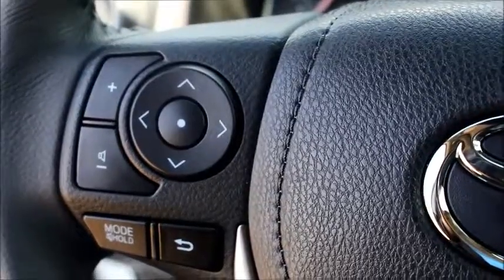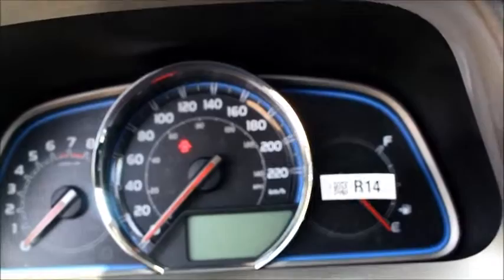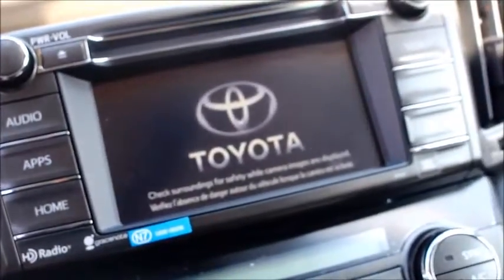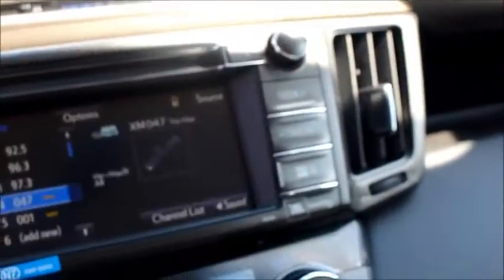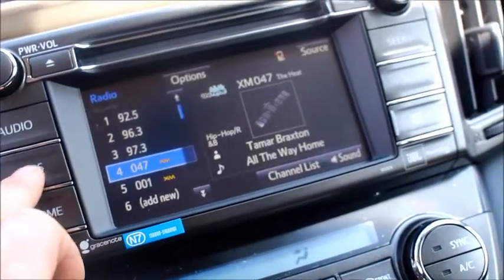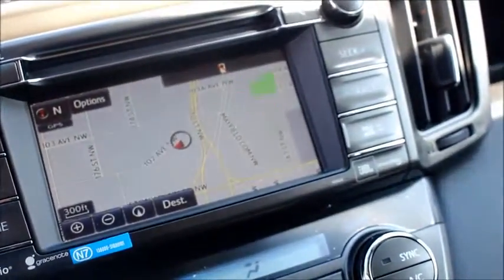All of your audio, Bluetooth, navigation, and speech controls are on your steering wheel. Here's your instrument cluster. Over here is your navigation and all your audio controls — it's all touch screen. If you wanted to go to your navigation, just hit Apps, Navigation, and there you go.